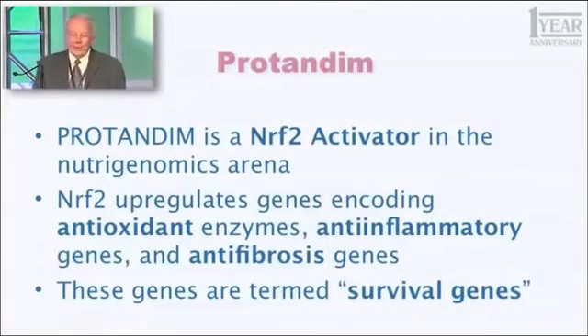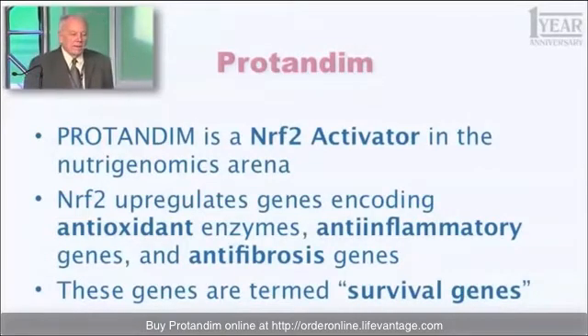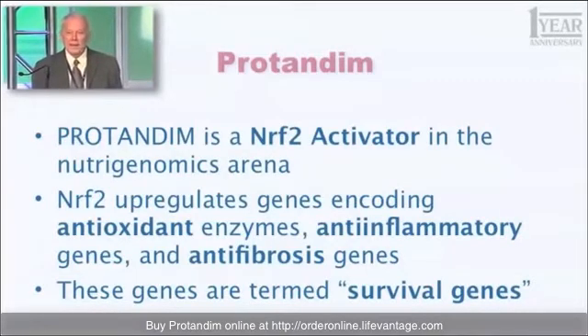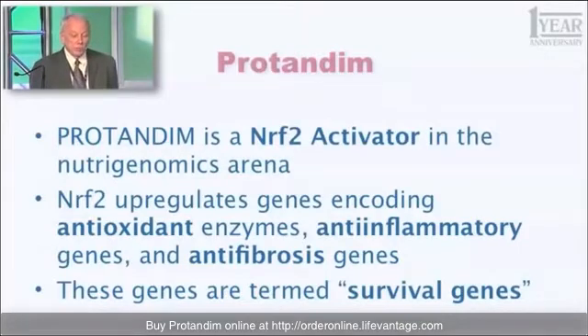This word you all know already. But what is it? What is Protandim? The definition has actually changed a bit in the last five years. In the beginning, what we thought Protandim would be was an antioxidant supplement — not a conventional one, but a different way of doing it. And that's no longer an adequate description. So this is what I want you to learn and use when you describe Protandim: Protandim is a Nrf2 activator in the nutrigenomics arena. You have an obligation to learn what this means.